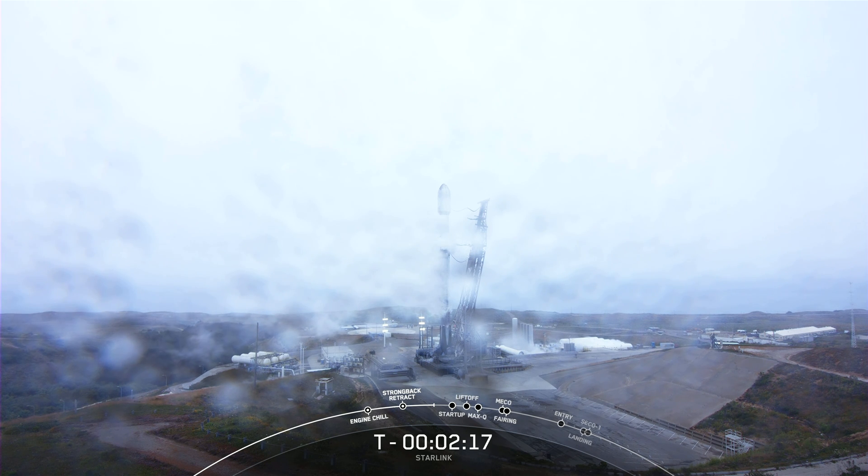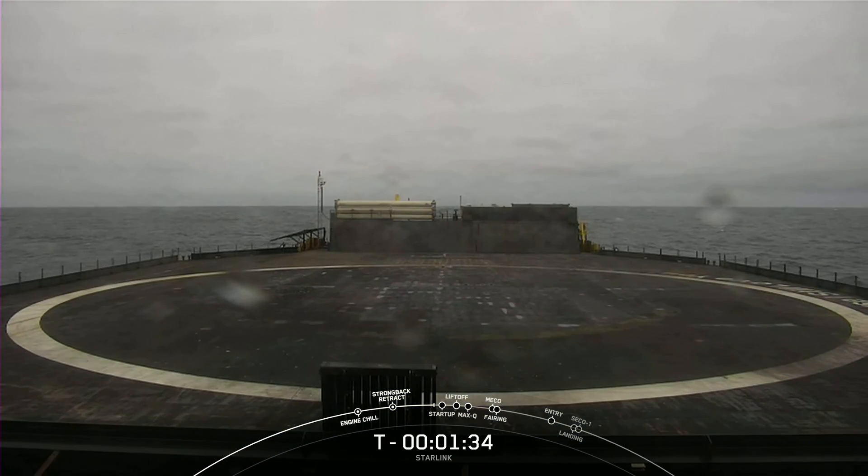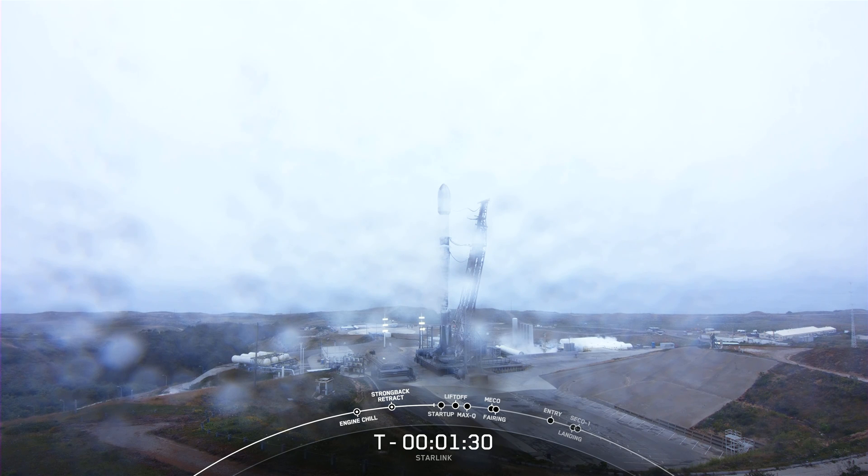Coming up shortly, we should hear a callout that LOX loading is complete on the second stage. The booster, or first stage of the rocket, is flying for its 12th time today. After liftoff and stage separation, this booster is scheduled to land on our drone ship, Of Course I Still Love You, which is currently stationed in the Pacific Ocean. Stage 2 LOX load is complete. Falcon 9 is now fully loaded with 1 million pounds of fuel and liquid oxygen. Successfully recovering parts of our rockets allows SpaceX to refly the most expensive pieces, which in turn drives down the cost of space access.